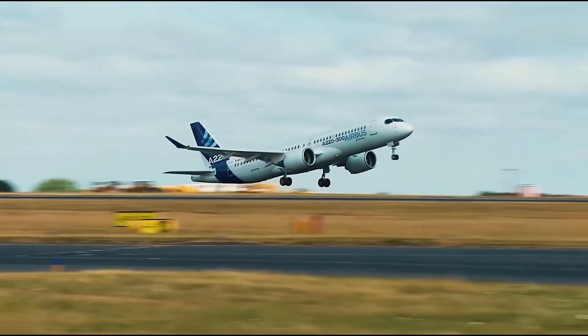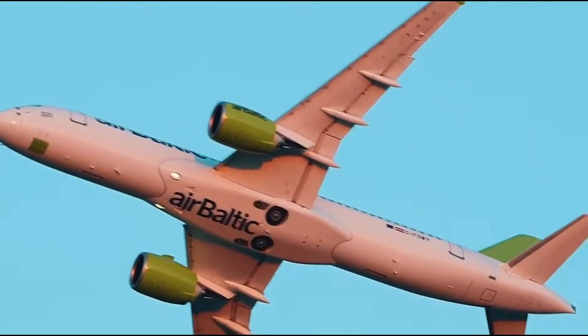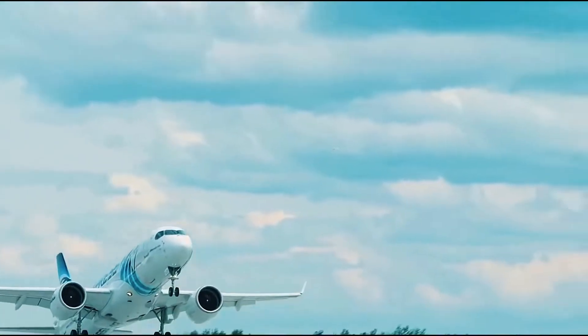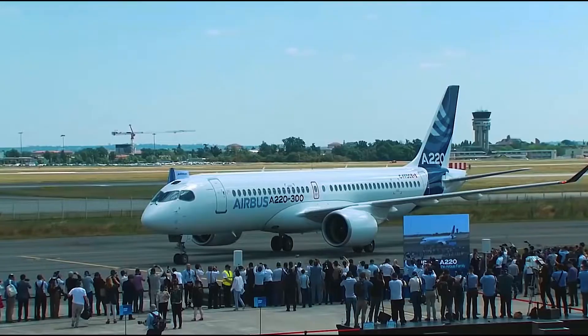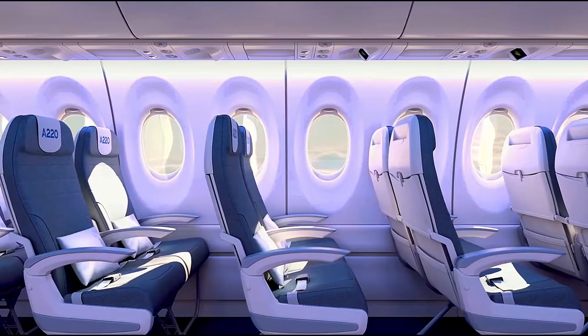The company says the A220 also radiates 25% less carbon dioxide emissions per seat and 50% less nitrous oxide than CAEP-6 standards, and generates a 50% smaller noise footprint. These savings align with the industry's focus on being more cost-effective and environmentally responsible.